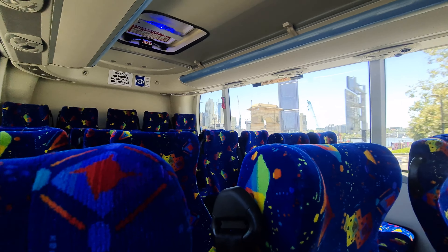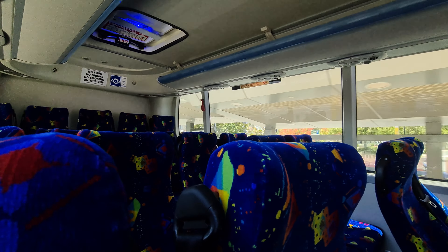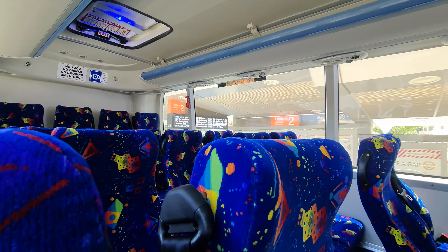On the whole, I have caught many of these over the years and the best way to describe these buses is that they get the job done — and now that I've done my job, it's time to jump off this bus.